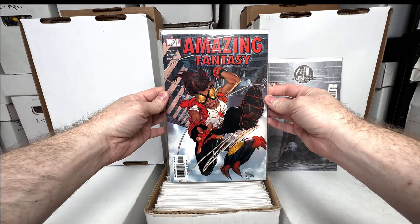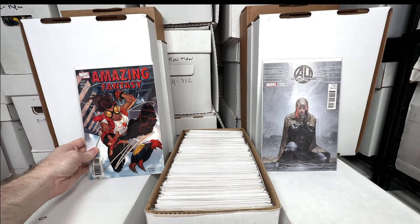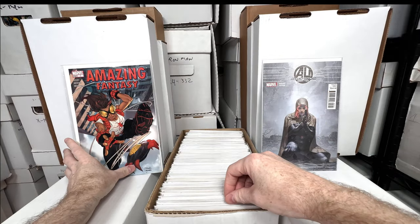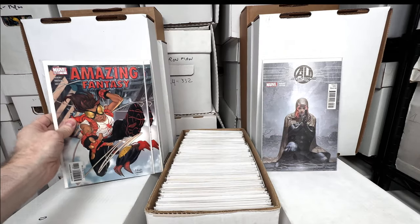I grabbed like three or four of these back in the day for a buck, just kind of as a spec, and I think that one kind of played out. Here's copy number two and copy number three — so that's a good three-dollar investment.